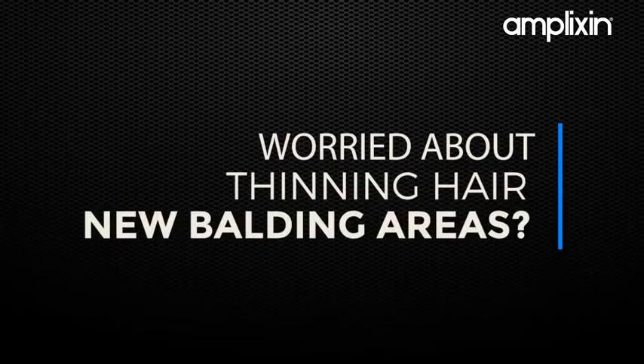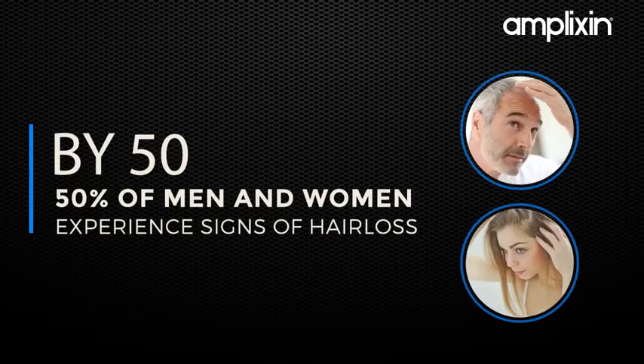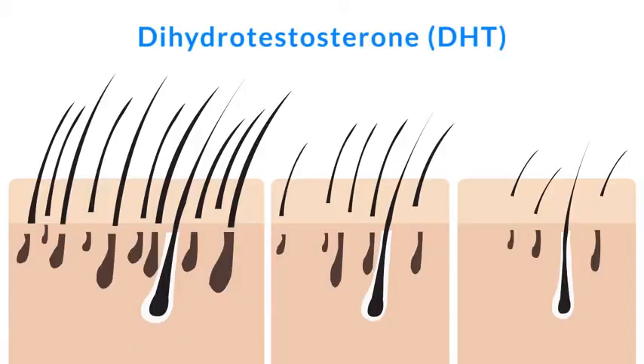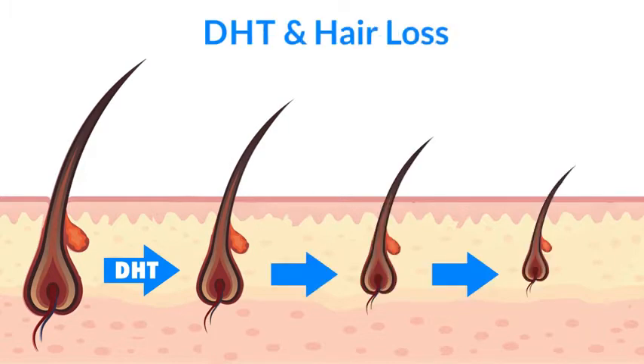Worried about thinning hair and new balding areas? You're not alone. By age 50, over 50% of men and women will experience noticeable signs of hair loss, caused by a hormone called DHT that starves the hair follicle, over time making the hair shorter and thinner.